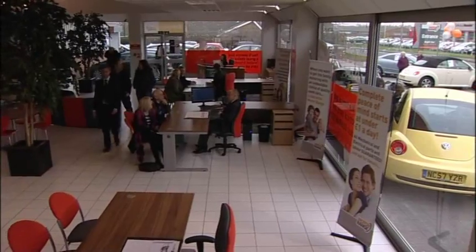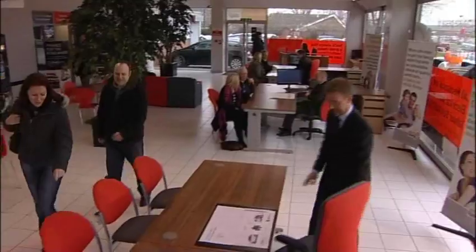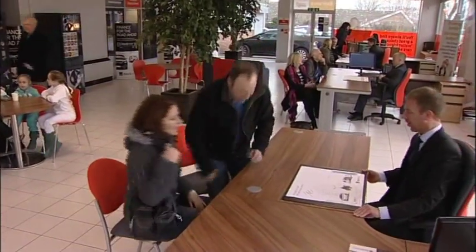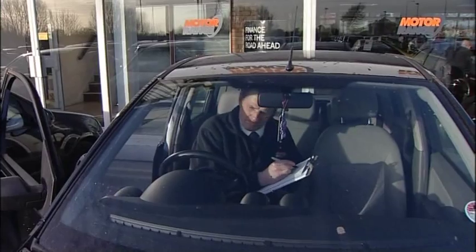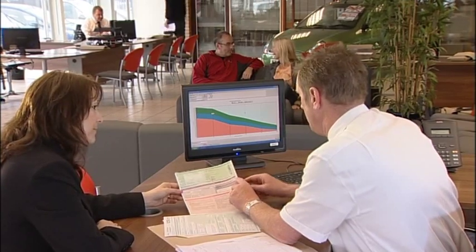Once you've made your decision, come inside and place your order — it really is that easy at MotorRange. Our expert team will give you a fair valuation for your part exchange, however old or whatever mileage, even if there's no MOT. We use industry-leading software to get you the best possible valuation for your car.